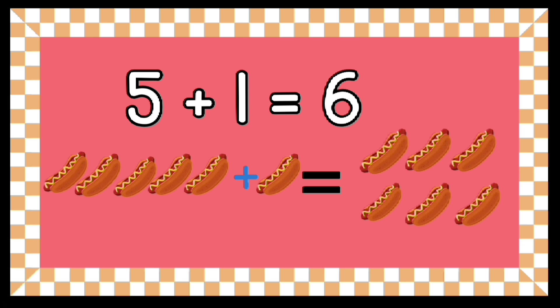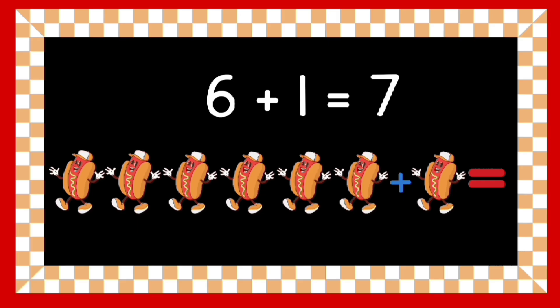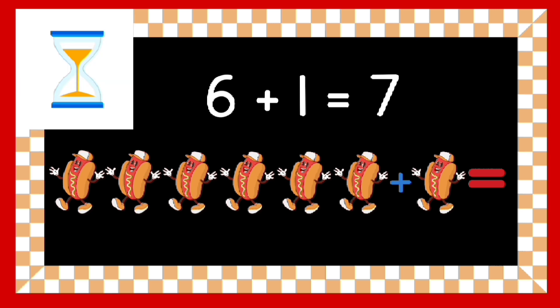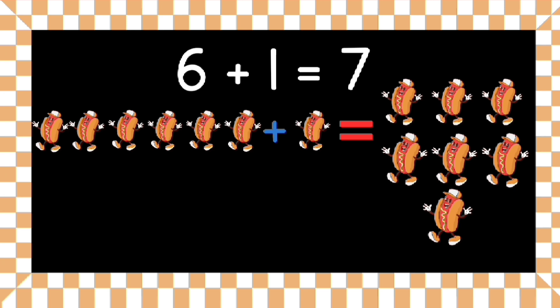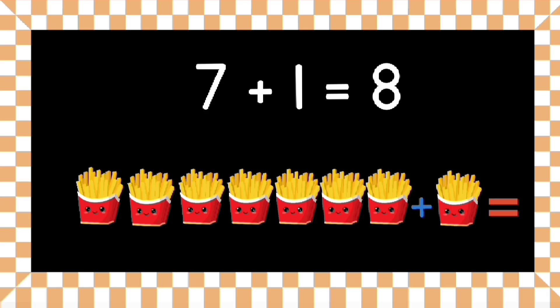Good job — six hot dogs plus one hot dog equals seven hot dogs! Can you tell me what seven plus one equals? Yes, that's right — seven plus one equals eight!